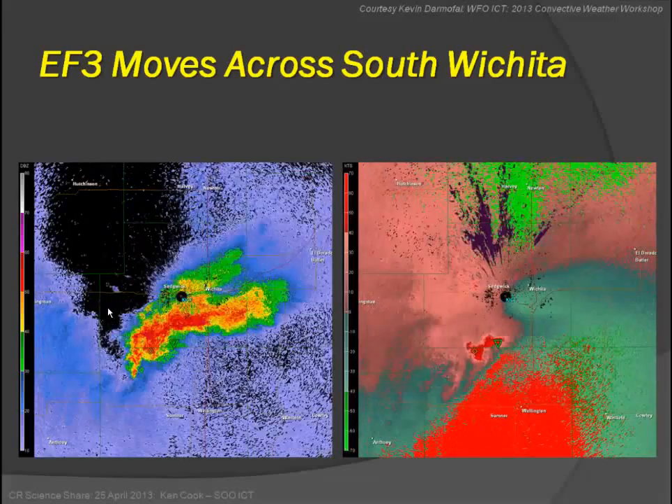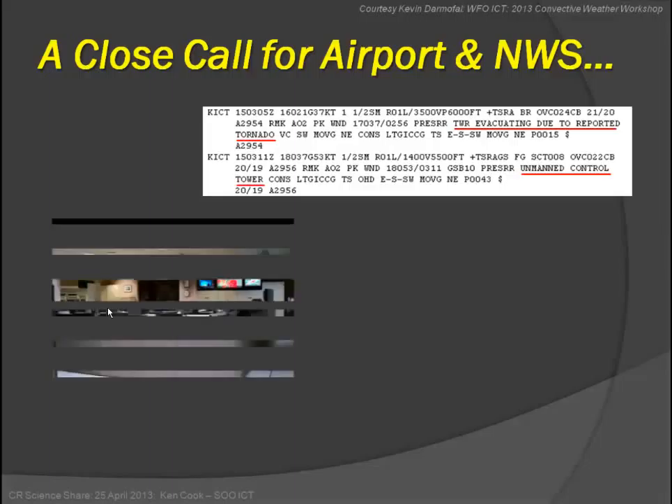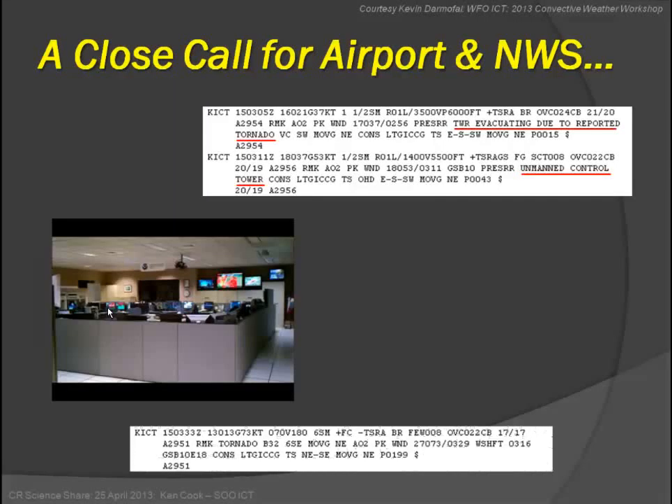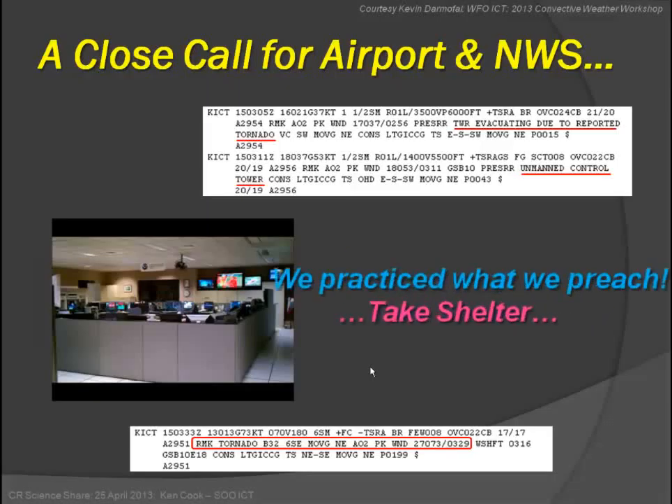The EF3 moved into south Wichita. This was a close call for the airport and the National Weather Service — we coordinated with the tower quite a bit and had them evacuate. Here's a picture of our operations right when we were sheltering everyone out of the operations area. The airport did observe a tornado pretty close to the office. There was a westerly wind gust of 73 knots as well. The one thing we wanted to stress: we practice what we preach — we took shelter, we didn't try to be heroes.